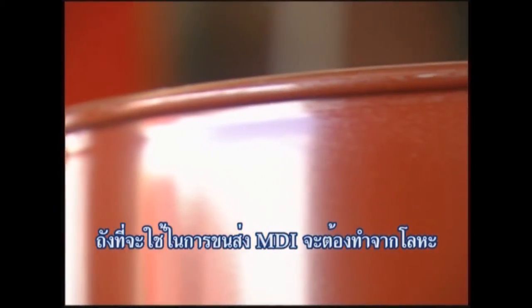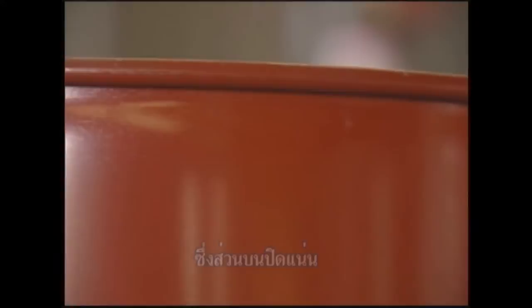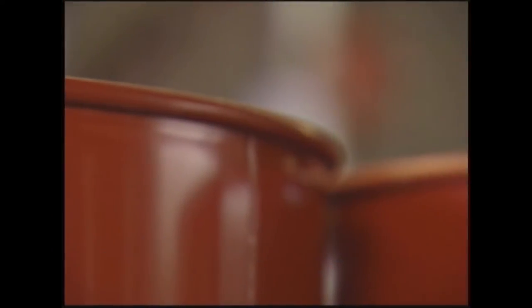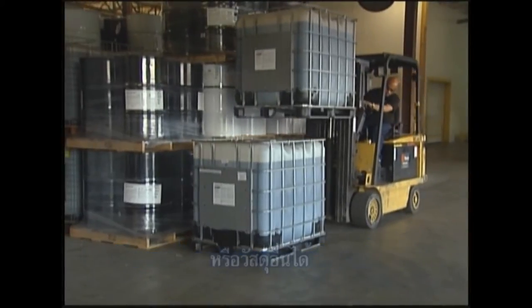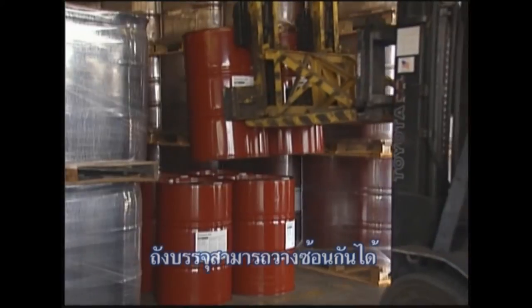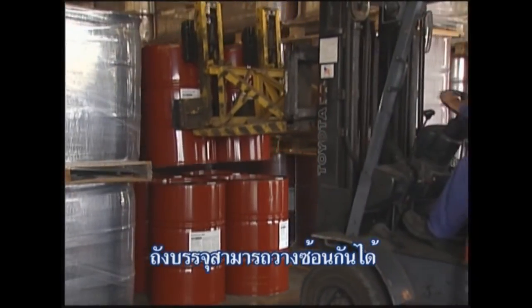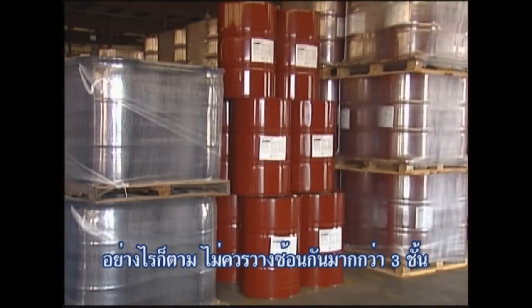Drums used to transport MDI should be made of metal with tight head construction. Open top drums are not recommended. Intermediate bulk containers can be made of either metal or a variety of other composite materials. Drums can be stored on their chimes or on pallets; however, they should never be stacked more than three high.